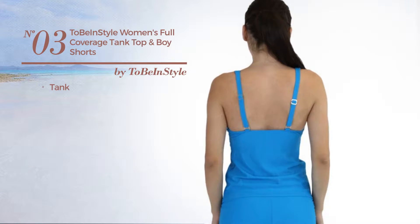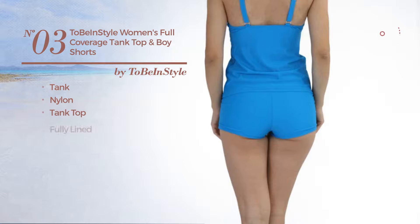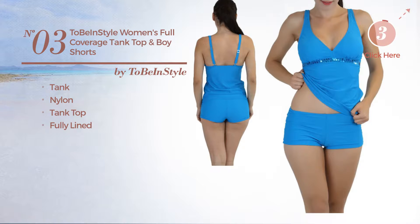Number 3. A tank tankini produced with nylon. This tankini includes tank top and fully lined. Available in 11 colors.